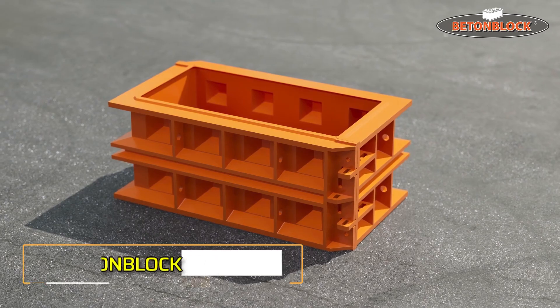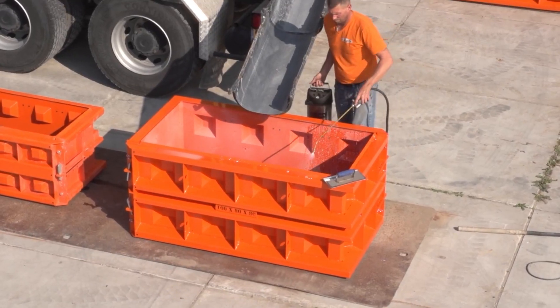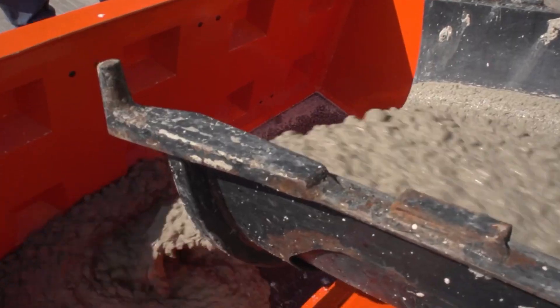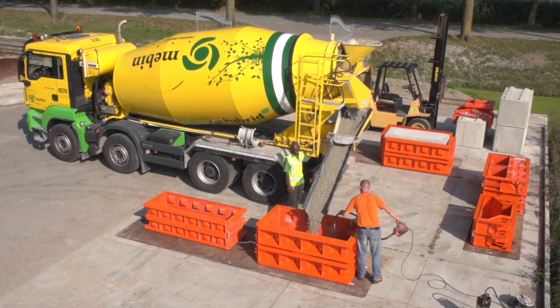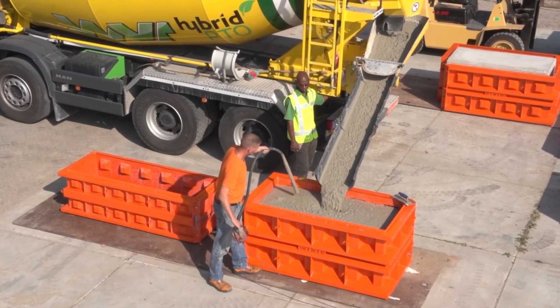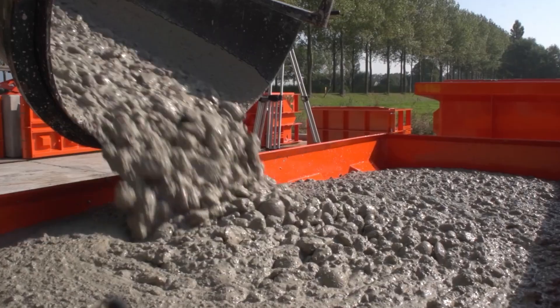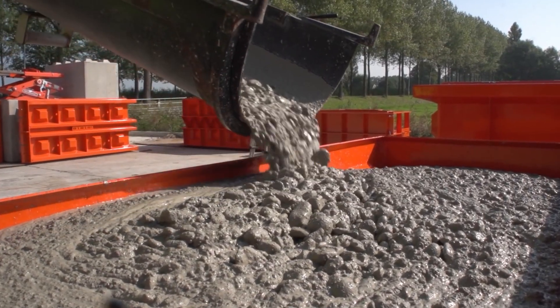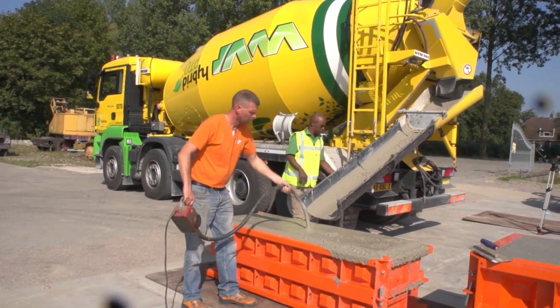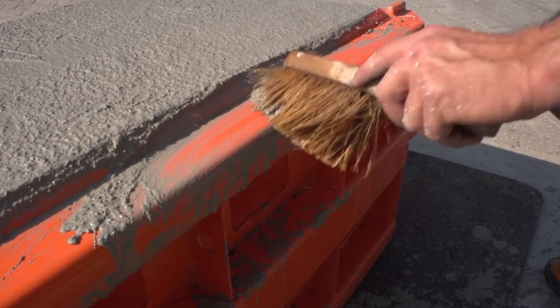Exciting news from Finland, where they've developed carbon-negative concrete blocks. Unlike conventional blocks that emit carbon dioxide, these innovative blocks actually store it. They have a negative calculated carbon footprint of minus 60. Although the technology isn't widely available yet, once it's optimized for mass production, it could be a game-changer.